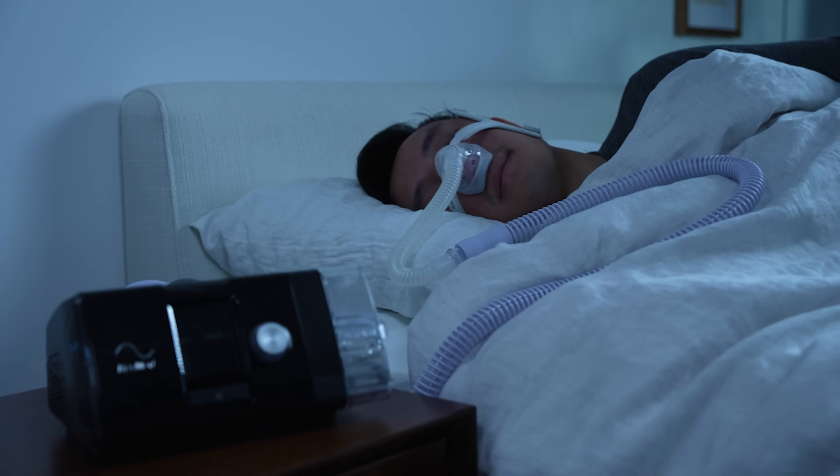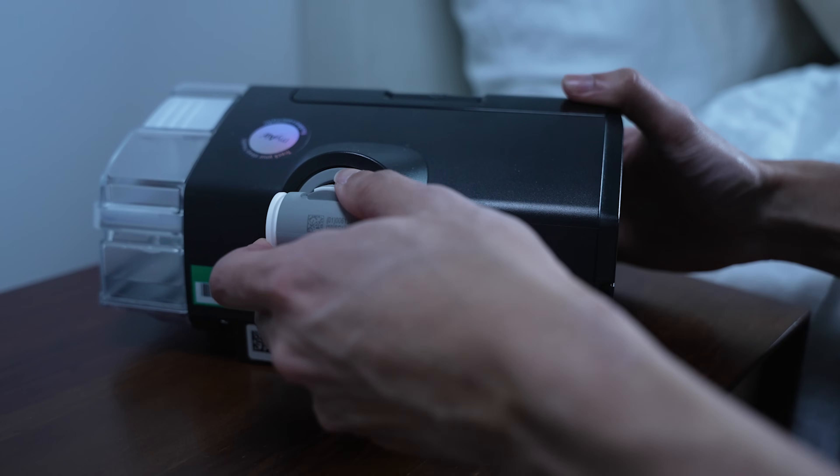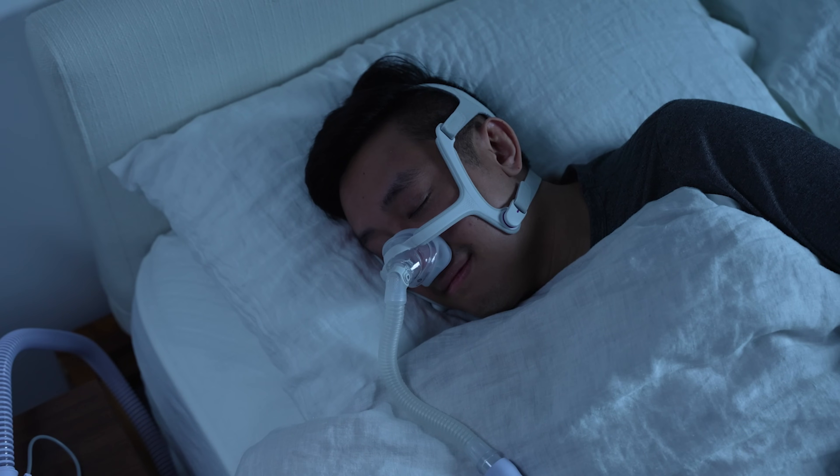Hi everyone, I'm Taylor. Today we're talking about CPAP therapy. You're probably at least familiar with the term CPAP, but how does it actually work? We'll discuss the various components of CPAP therapy and how they work together to improve nighttime breathing for people with sleep apnea.